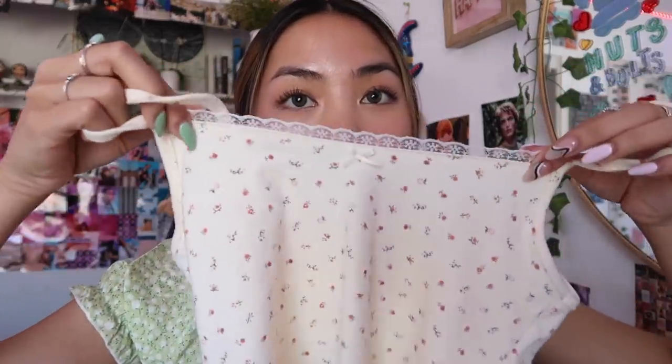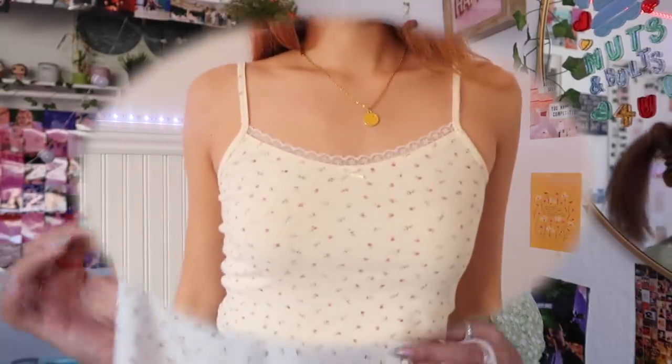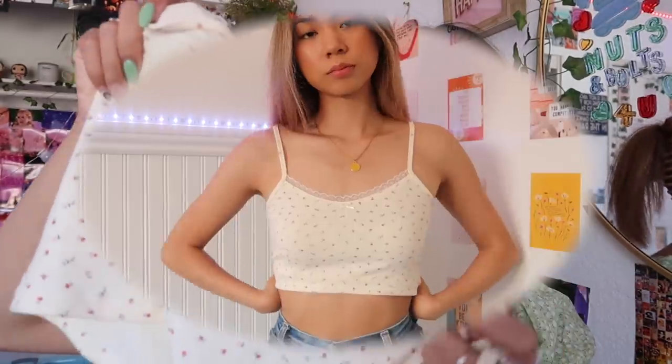I think it's perfect for springtime — pink with a floral print, perfect spring combination. This other top is also from YesStyle. I love that it has this lace trimming and then a bow in the middle. This color is so pretty, it's like a cream color, which I think is perfect for springtime as well, and it just has these little flowers on it. It's so cute.